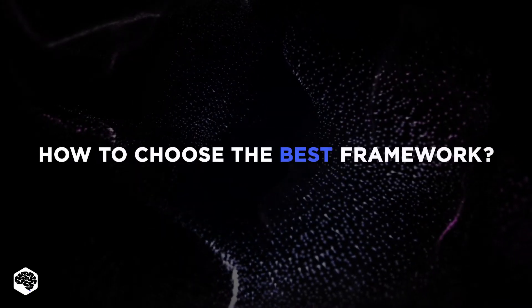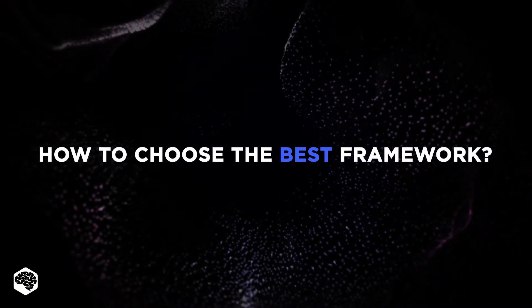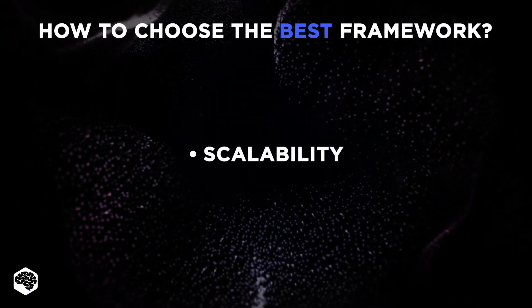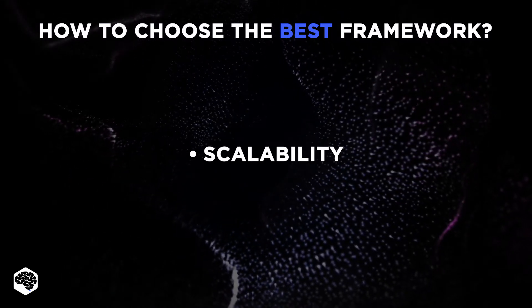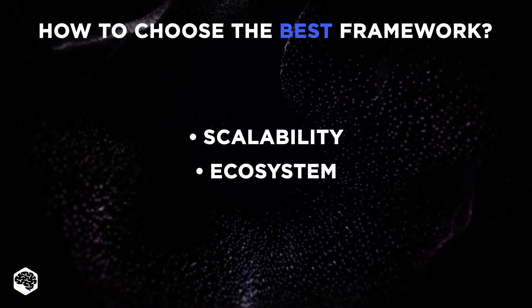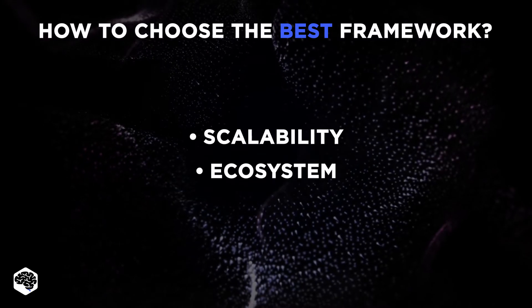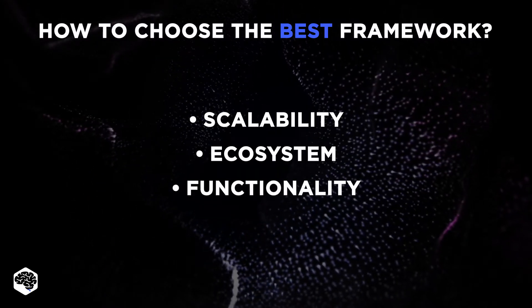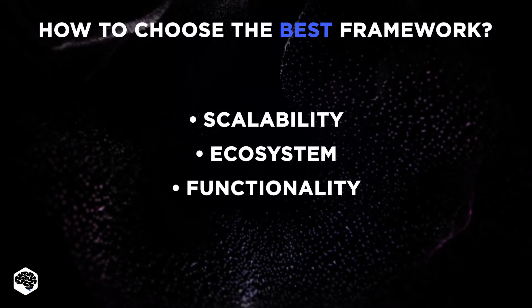But how to choose the best framework? At Jelvix, we consider the following criteria. Scalability — the framework shouldn't limit us in possible ways of executing the project. Ecosystem — you want a framework with an actively contributing community and educational materials. Functionality — this point is subjective for each project. We have selected our favorites to give you an idea.